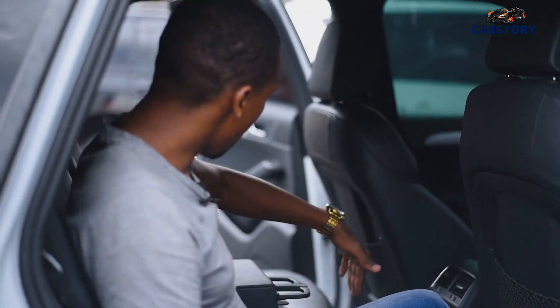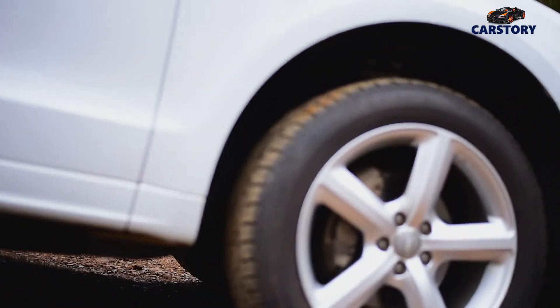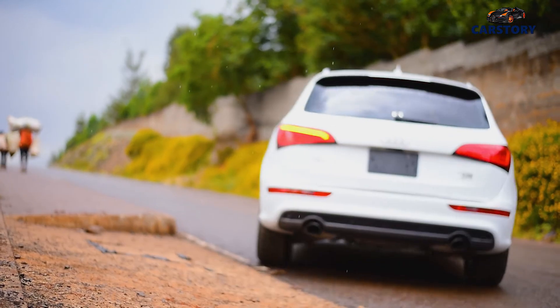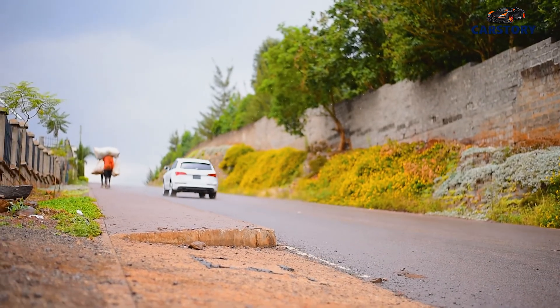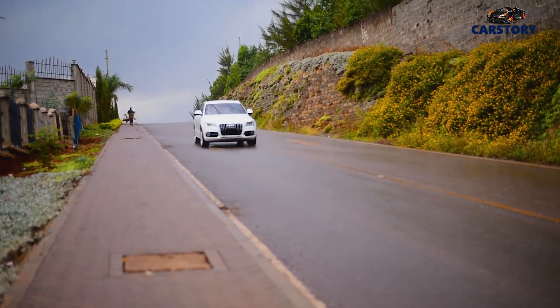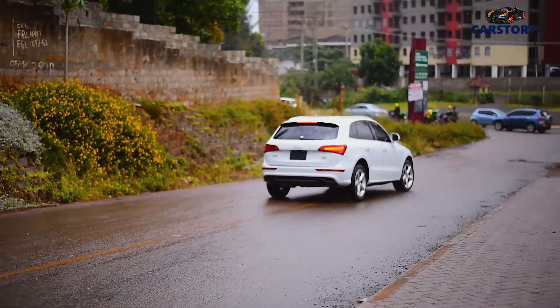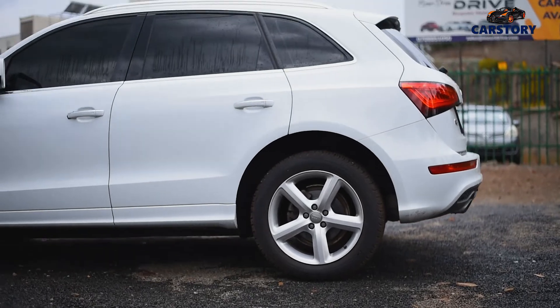This car is super nice and I'm very, very impressed with the Audi Q5. Something I really like about this car is that when you drive it, it feels like you're just cruising effortlessly and it feels very good. The Audi Q5 is the car you want to drive. And as I've always said, if you want a big car, look for the big man.